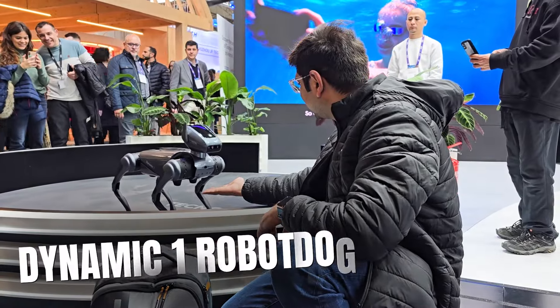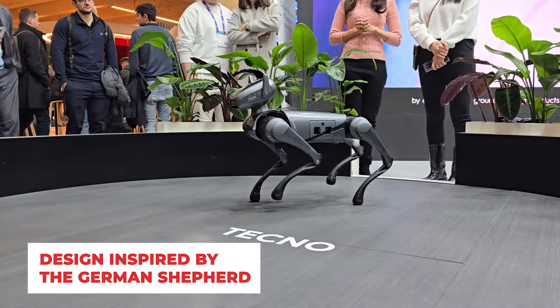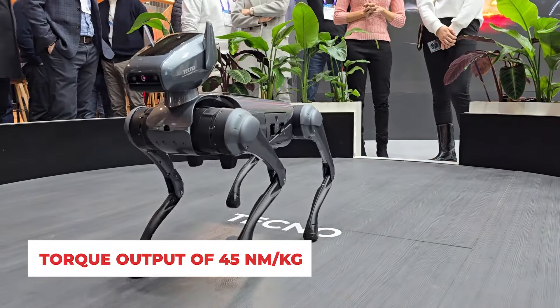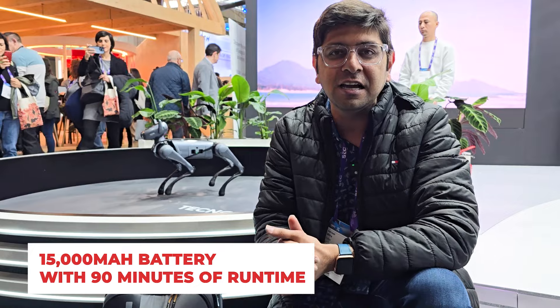Now for the last thing from the Tecno booth — this is a very cute concept. This is Tecno's robotic dog. You can control it with your smartphone, with a remote control, and with your voice. As you can see it can do a few tricks like jump and give a high five. It needs to charge its battery for about 90 minutes. There are many sensors and unique technologies that make it very agile.